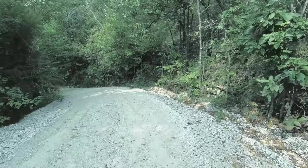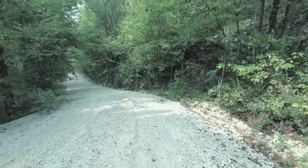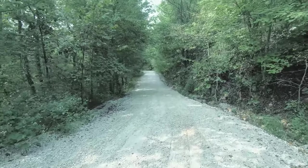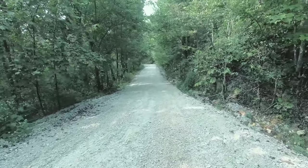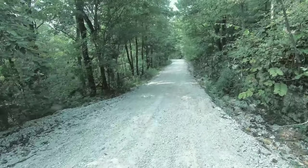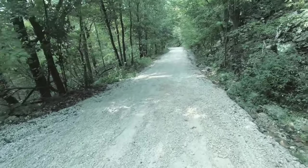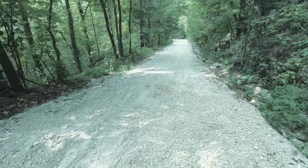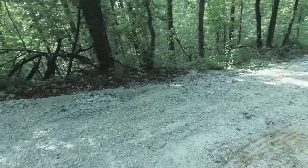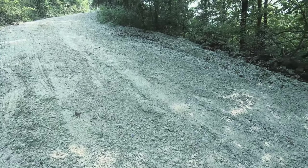This is pretty steep stuff right here. I can tell some people were trying to come up it — kind of skidding. They blocked it off because they were working on it. But I mean, you can tell there's already going to be people trying to make it up this hill, and they're spinning out and creating these ruts.